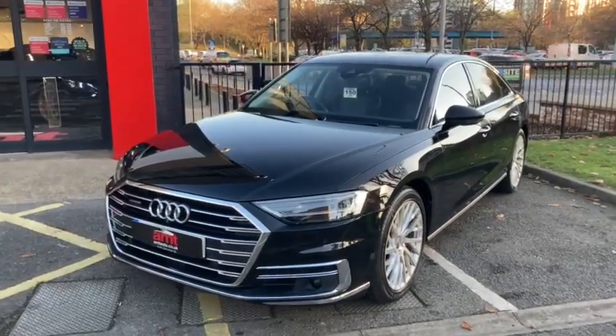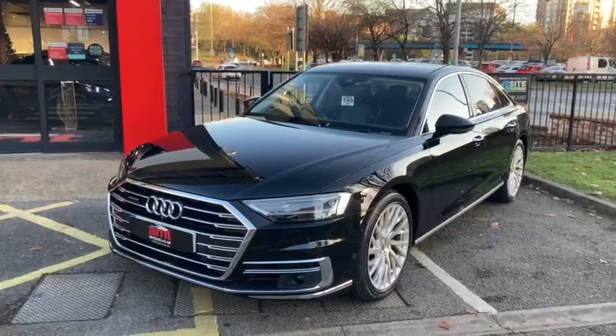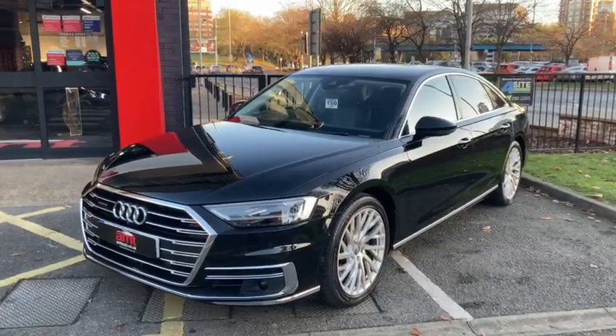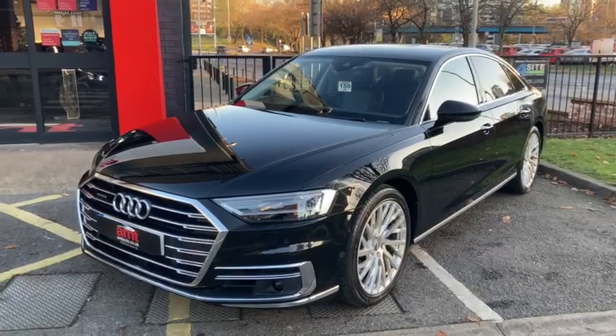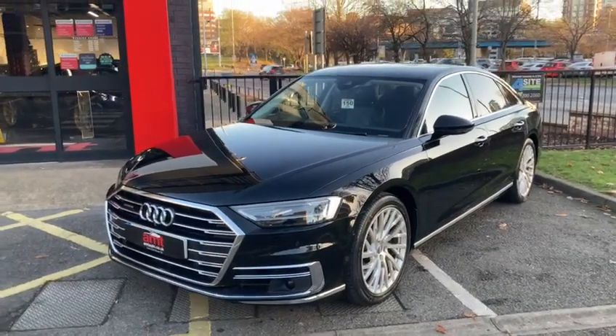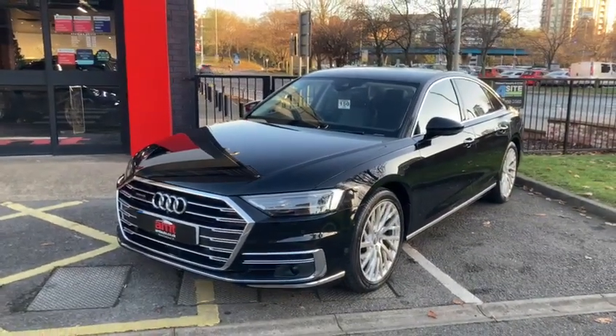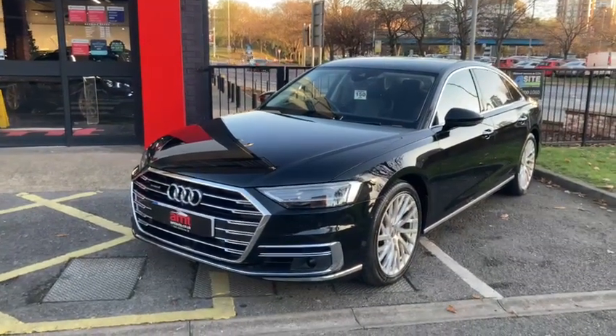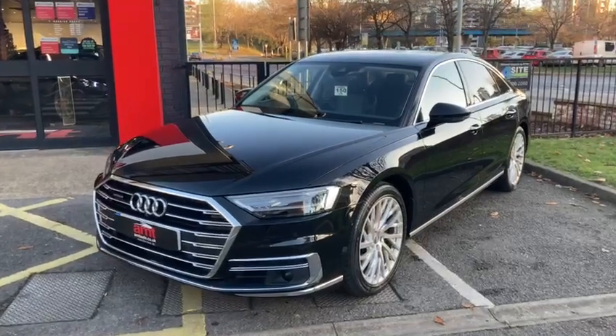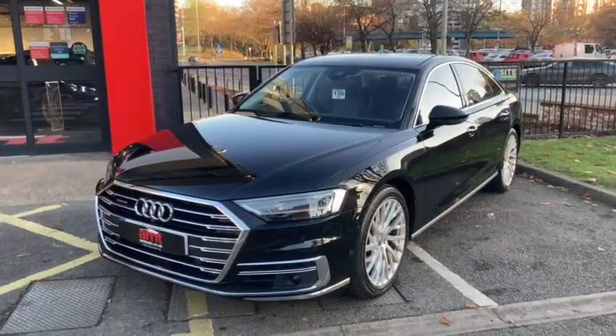Hi and welcome from AMT Specialist Cars in Leeds. Thank you for taking the time to watch this video. I hope that it'll be useful for you, because I have the absolute pleasure of showing you around this stunning 2018 Audi A8 50 TDI Quattro — what an outstanding vehicle it really is, fantastic specification, very well looked after.